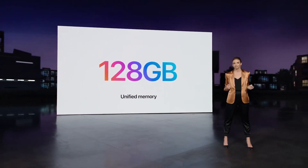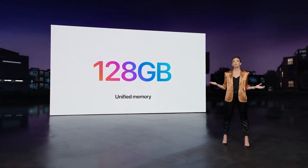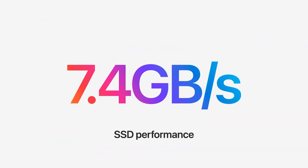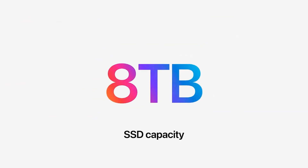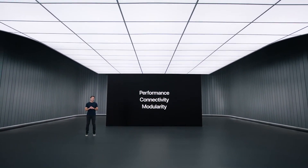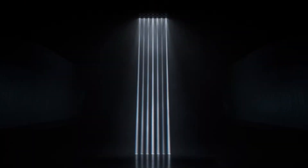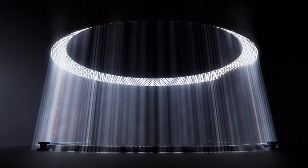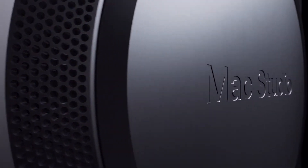All in all, that is a pretty impressive lineup. The M1 Max version would be $1,999, and the M1 Ultra would be twice that at $4,000. You have the ability to put together a PC which would be more powerful than existing Windows PCs, and if you want, you can get a graphics processor that is more powerful than the most powerful NVIDIA graphics processor, according to Apple.